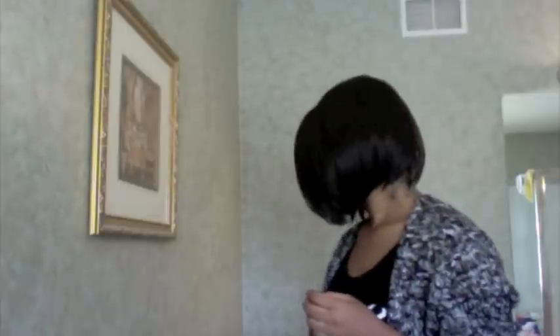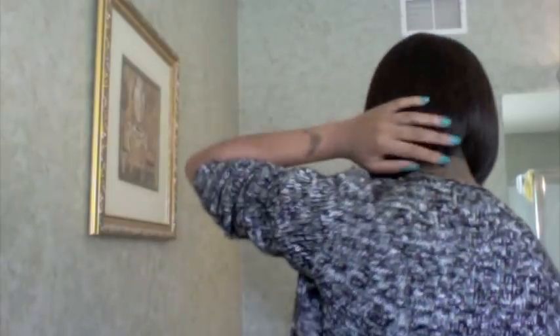This is what the wig looks like from the side, the other side, and the back. I'm not really sure how the back looks, but excuse the bump if you can see it.